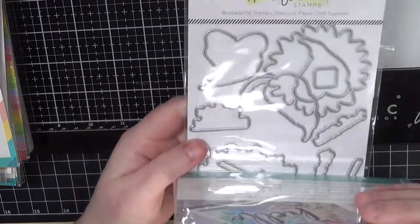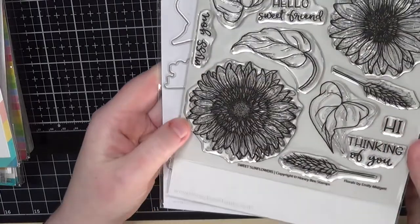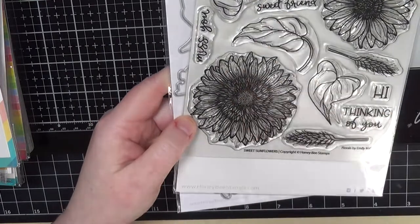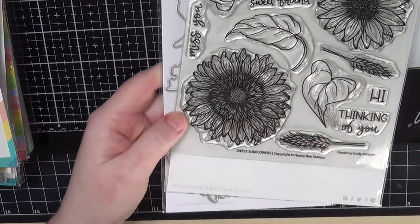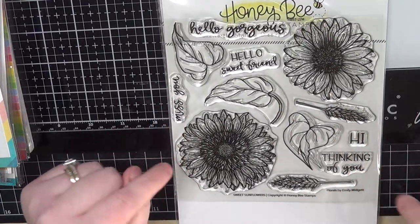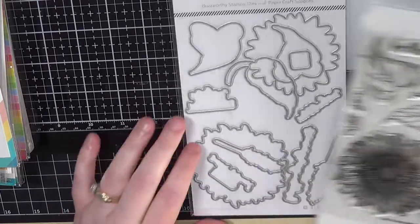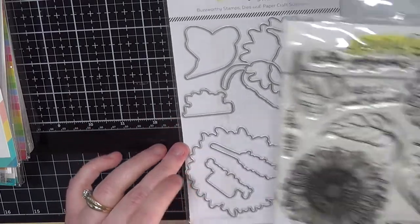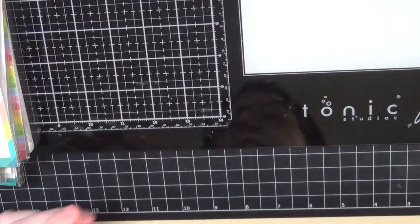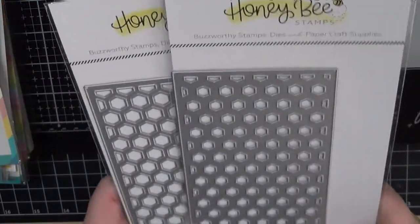I picked this one up a couple of months ago — it's from Honeybee, and I love sunflowers so I had to have this one. I actually used this stamp set already to make a sympathy card. I just love these sunflowers — they're beautiful. Of course I used the dies as well.